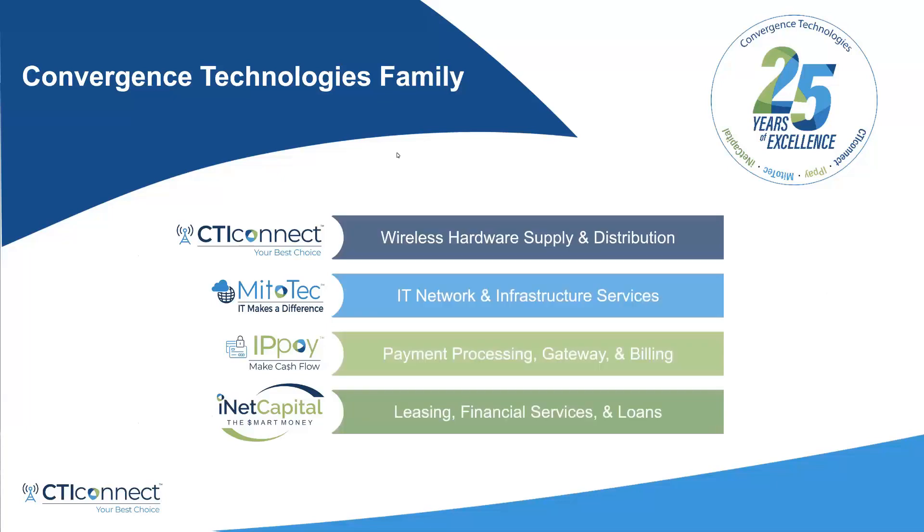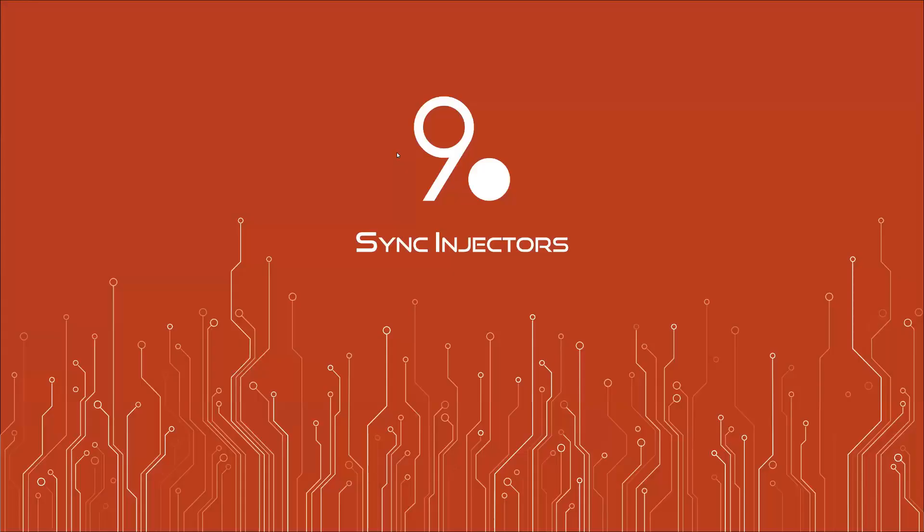A little bit about Convergence Technologies: CTI Connect does wireless hardware supply and distribution. We also have Mitotech, which does IT network and infrastructure services; IPPay, which is a payment processing and gateway billing platform; and INET Capital, which does leasing and finance services and loans. That's a little bit about CTI, and now I'd like to make an introduction to the Nine Dot team. Today, Alessandro Campanella will be presenting.